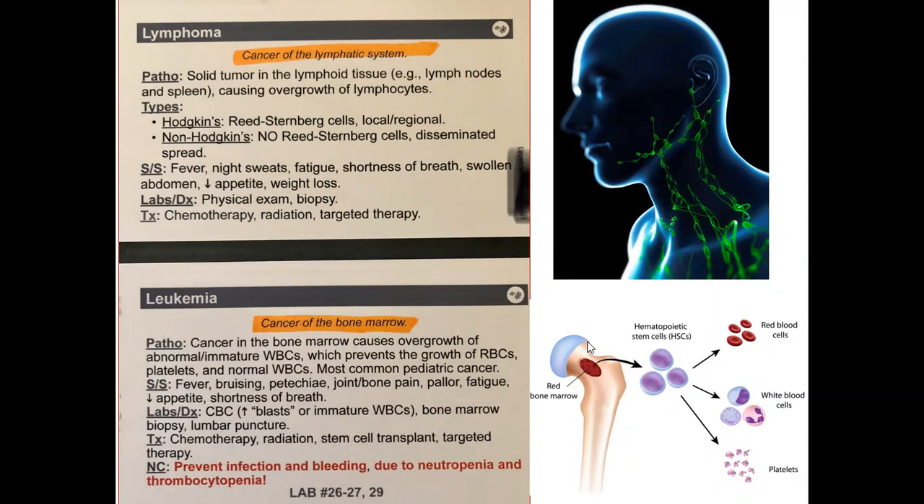Leukemia is a cancer of the bone marrow. The basic pathology for lymphoma: they are solid tumors in lymphoid tissue like lymph nodes and spleen. The spleen is one of the biggest lymphoid tissues, causing overgrowth of lymphocytes, because lymph nodes and spleen can produce immunoglobulin and lymphocytes.